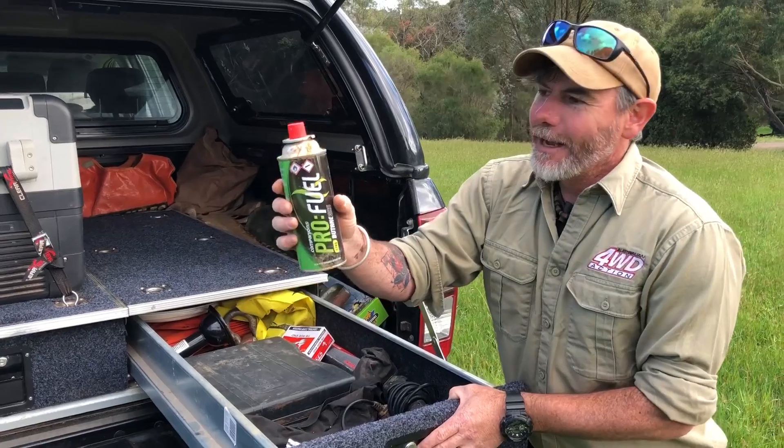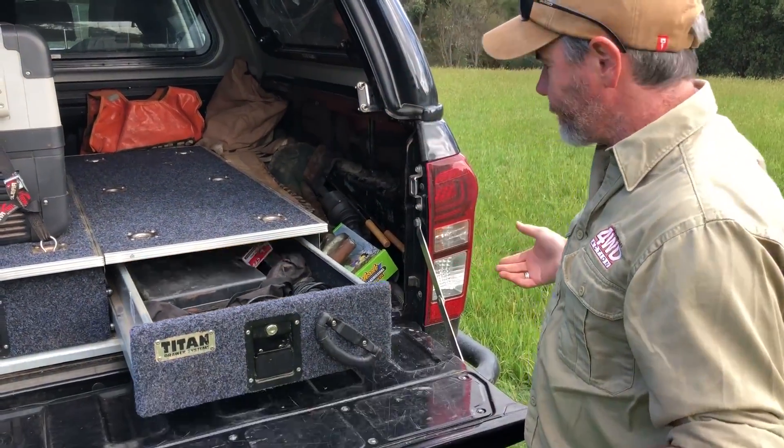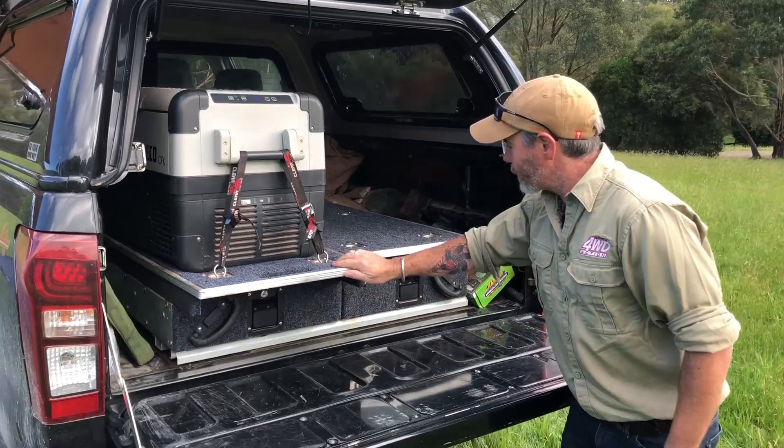Still silky smooth. The gas bottles are still covered in mud from the encounter, so I've done not much to the drawers at all — I've just put them back in. Look at that mechanism — just works perfectly well. The fridge slide works perfectly. The bearings are still good.